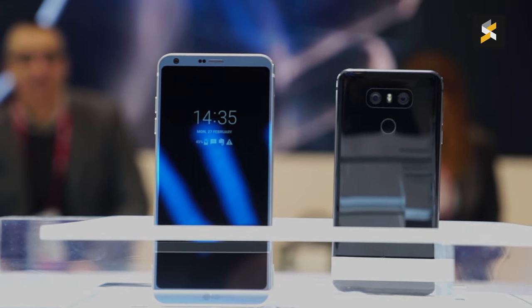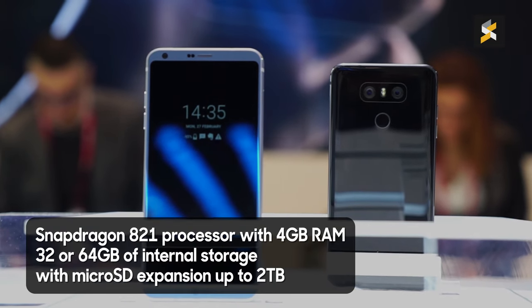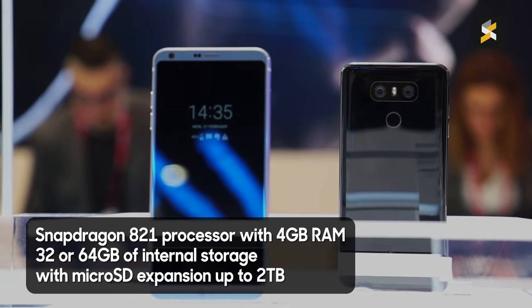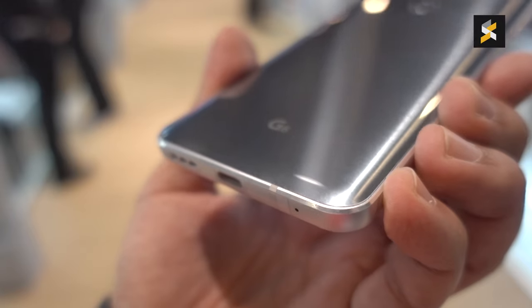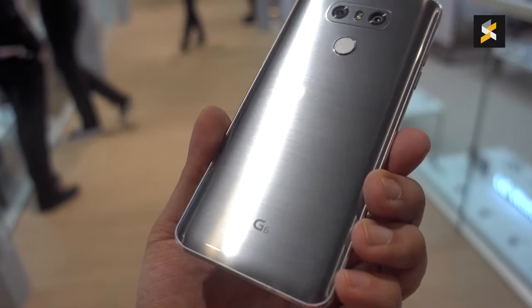LG has also updated the specs, so you get a Snapdragon 821 chip mated to 4GB of RAM and 32 or 64GB of internal storage. It is unfortunate that the G6 doesn't get Qualcomm's Snapdragon 835, but the 821 isn't a slow processor by any means.